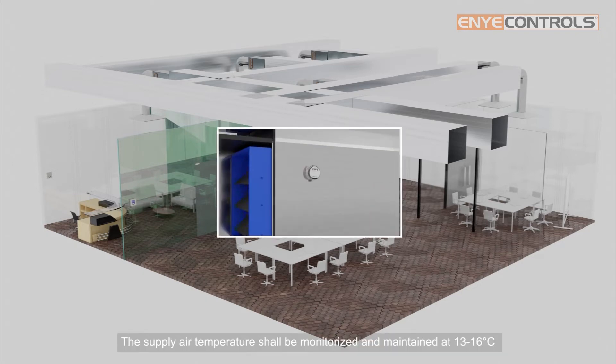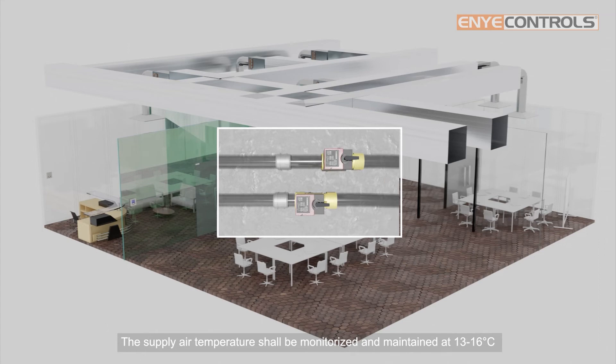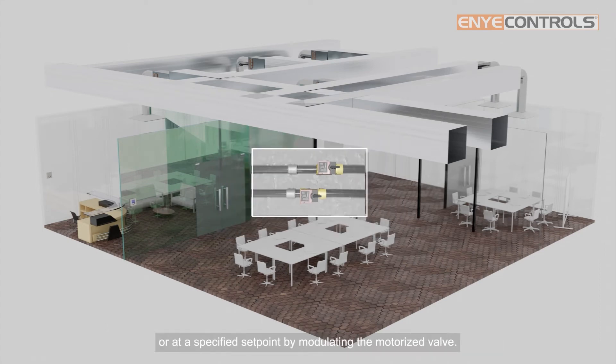The supply air temperature shall be monitored and maintained at 13 to 16 degrees Celsius, or at a specified setpoint, by modulating the motorized valve.